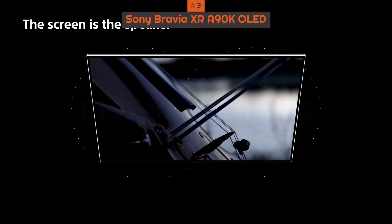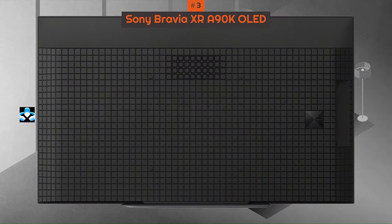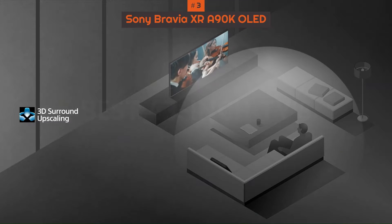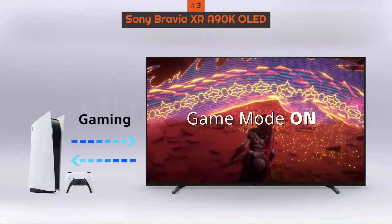Want terrific picture quality but you don't have room for a full-size TV? The N90K will, literally and figuratively, brighten up any room, and is a major offering that should not be dismissed merely because of its minor size.